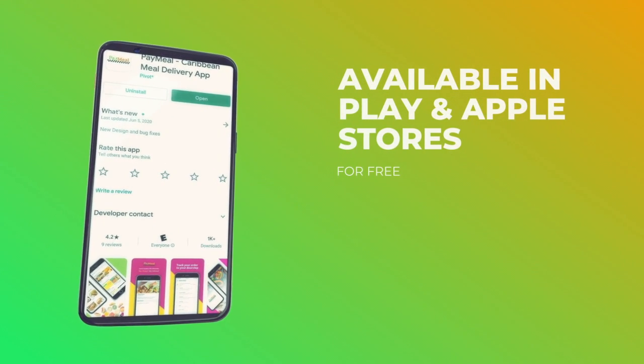Available in all app stores and it's free to download. PayMeal. You order. We deliver.